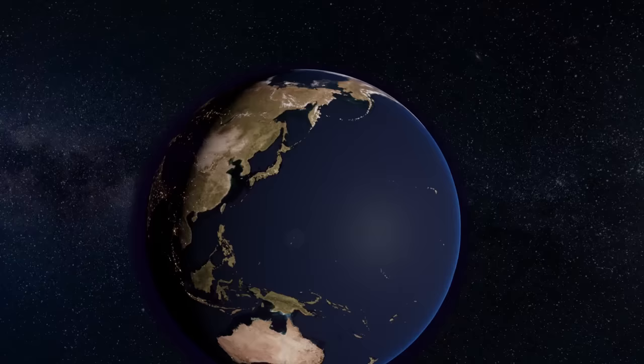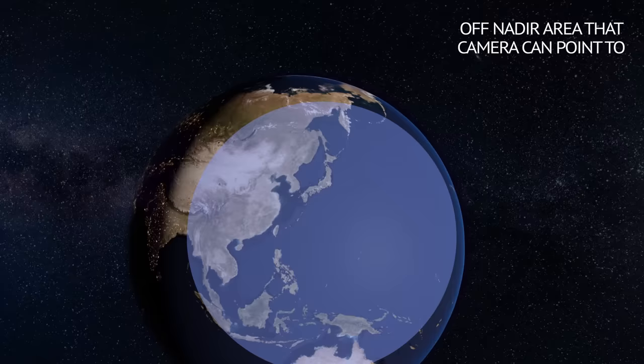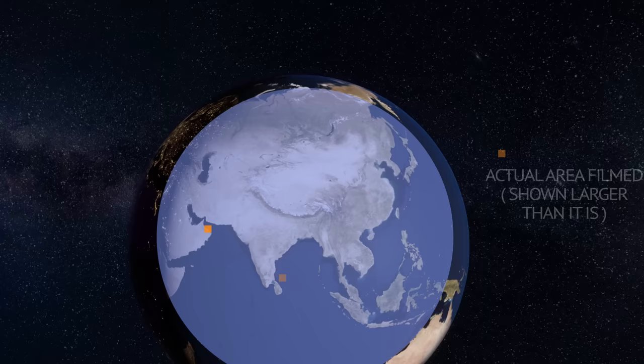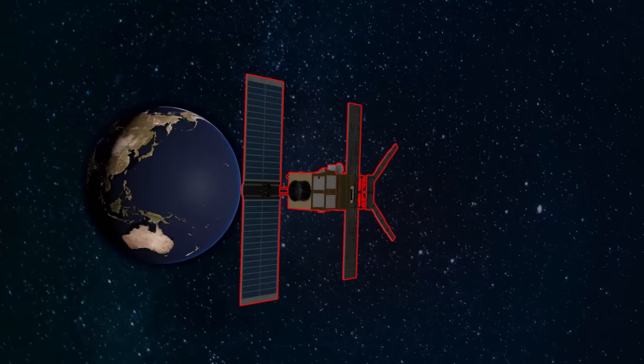Low-orbit satellites usually take high-resolution imagery in swaths that are 5 to 10 kilometers wide. By the time one swath is processed, the satellite has gone past the interest point. A geosynchronous satellite also needs to process a swath that the camera zoomed into and filmed, but when it's done, it can refocus on another area moments later, then get back to the first area, and so on. Essentially, coverage from a geosync imaging satellite is much, much bigger.